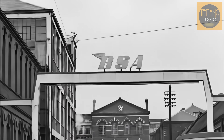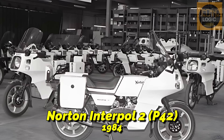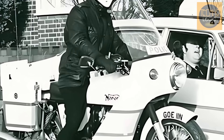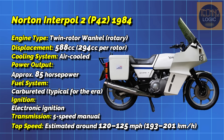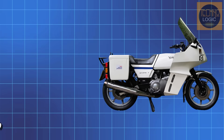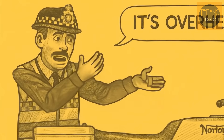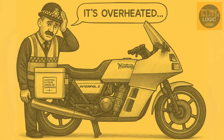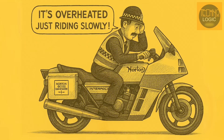After BSA went bankrupt and merged with Norton, the development of Garside's Wankel engine continued. The result was the Norton Interpol 2 P42, produced in 1984. This bike wasn't sold to the public, but was produced exclusively for the British police and Highway Patrol. The Interpol 2 used a 588 cubic centimeter twin rotor Wankel engine that produced 85 horsepower, becoming a real-world testbed for the new technology. However, the plenum chamber air cooling system was only effective if the bike was constantly moving at high speed — a major problem for a police bike that often moves slowly or gets stuck in traffic.